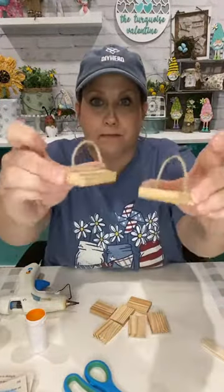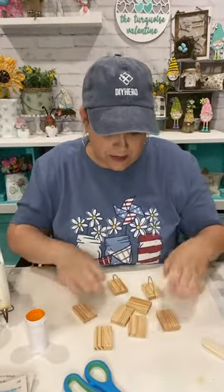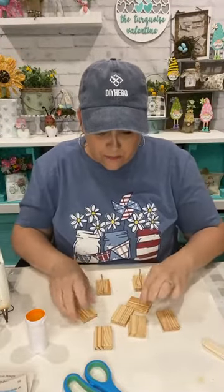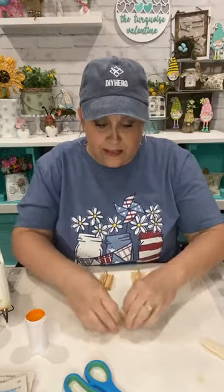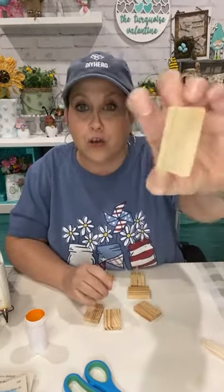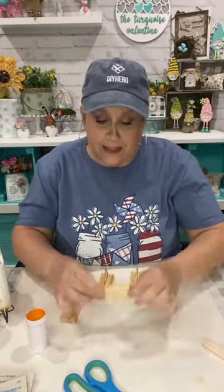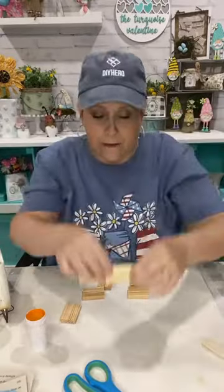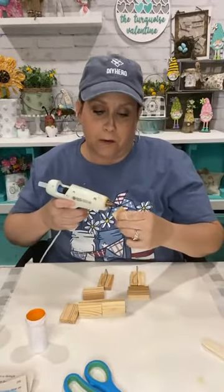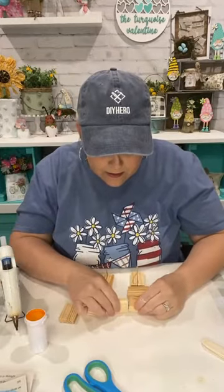So I've got two like this — you'll see in a minute what it's going to all come together. So I have one, two, three, four, five, six, seven, eight — I have 16 blocks. I have eight sets of two that I glued side to side. So now I'm going to glue three like this — y'all probably already know where I'm going with this.